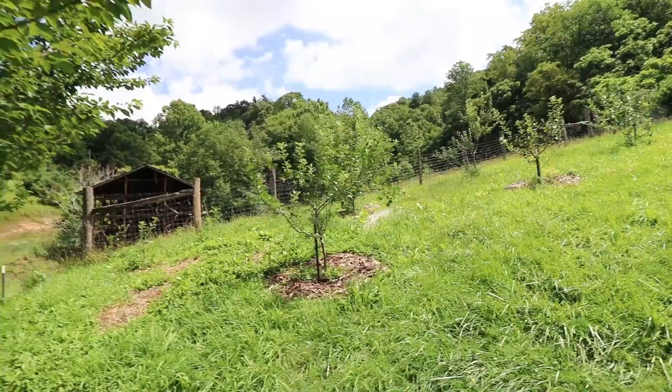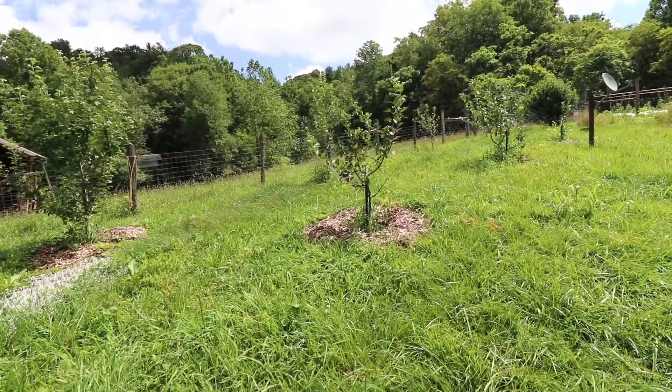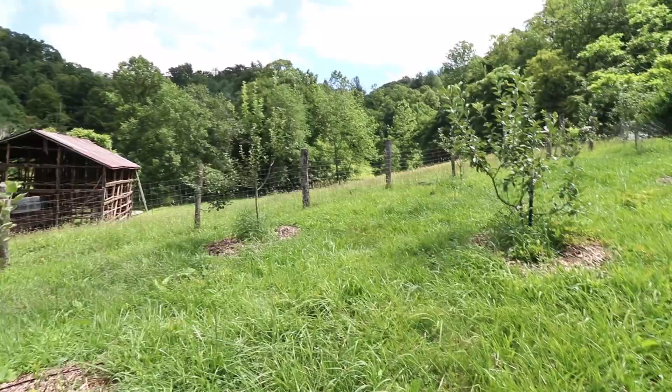Moving on to the apple orchard area — there are 13 or 14 apple trees in here. Closest to us is a row of dwarf apple trees which will get about eight to ten feet tall depending on how they're pruned, and then behind them, closer to the fence, is a row of semi-dwarf apple trees.